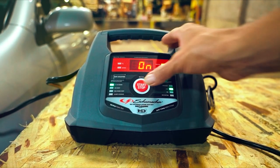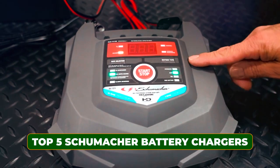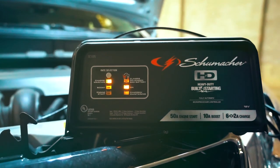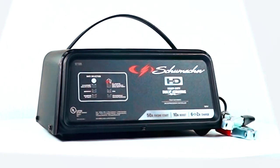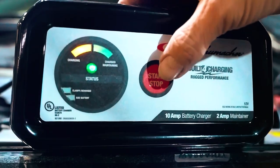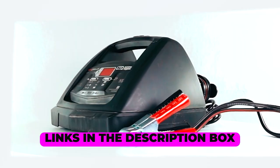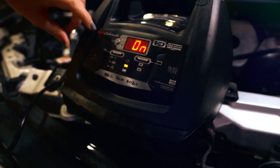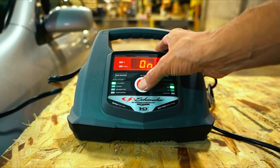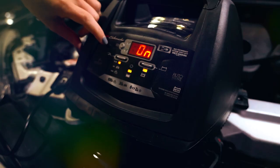Are you in need of a reliable battery charger for your vehicle? Look no further. In this video, we will be discussing the top 5 Schumacher battery chargers available on the market today. Schumacher is known for producing high quality battery chargers that are durable and efficient. Whether you need a charger for your car, truck, boat, or RV, Schumacher has got you covered. Now let's dive in and find the perfect one for you.